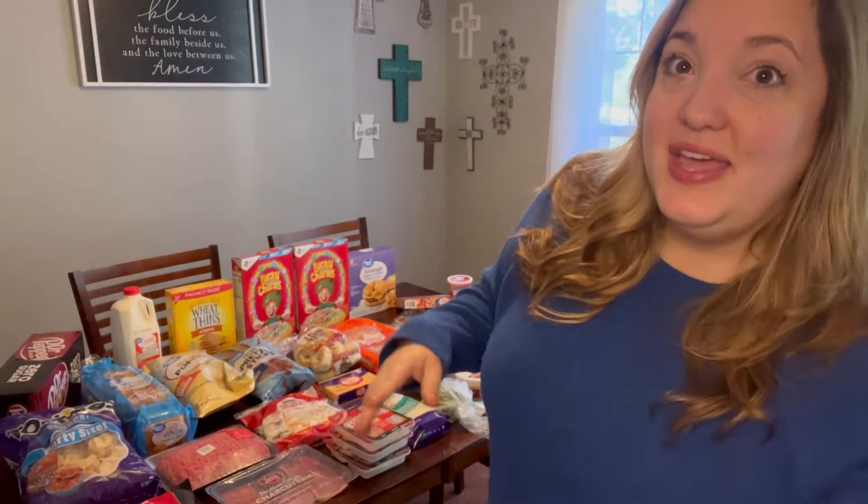Hey guys, welcome back to my channel! If you're new here, my name is Katie and I'm here with another weekly Walmart grocery haul for my family of five. I have my meal plan to share with you, and as always I share the prices, as I've found that's helpful for some people as they're trying to plan their own grocery list and meal plan for the week.